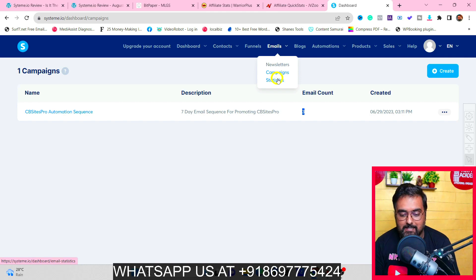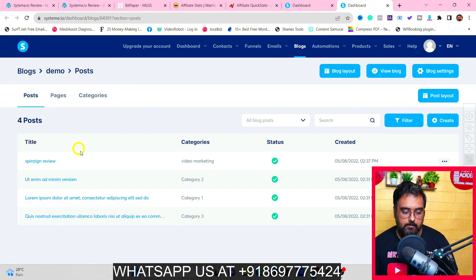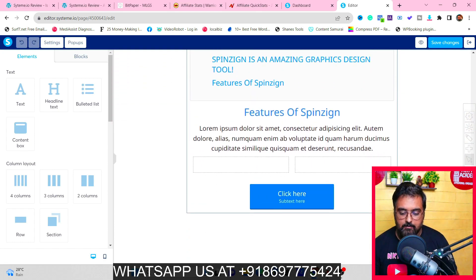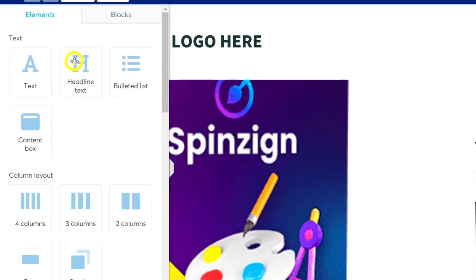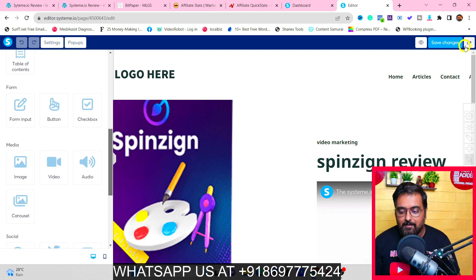You can also write blogs using Systeme.io. I have a demo blog set up — it supports images, videos, headlines, bulleted lists, and text content. If you're using WordPress for blogging it's probably not going to be as robust, but Systeme.io does cover all the essential blogging things.